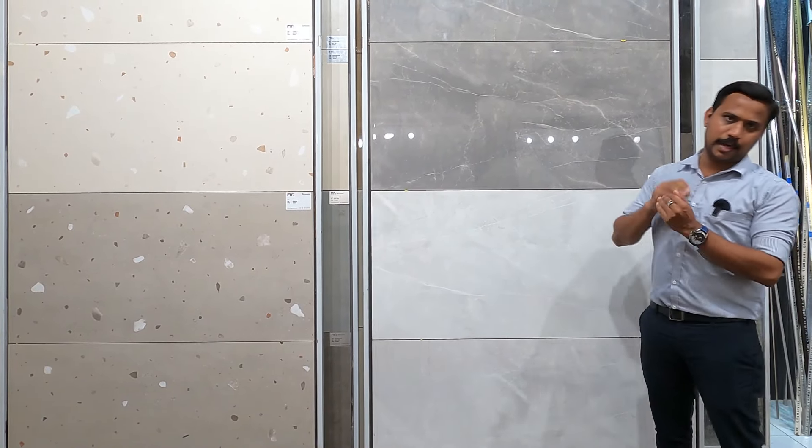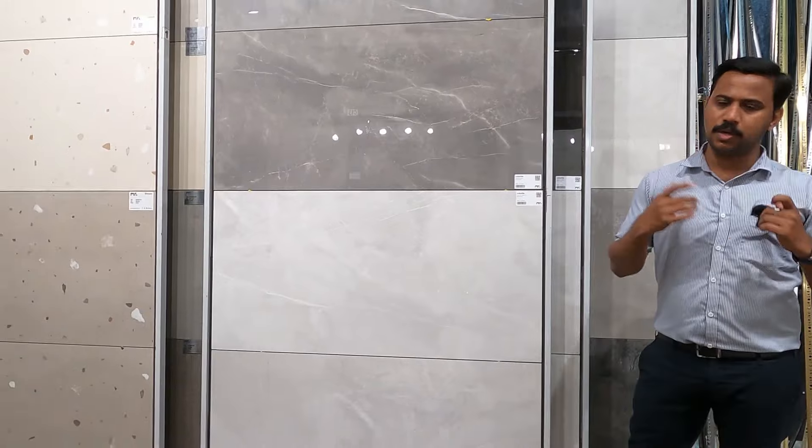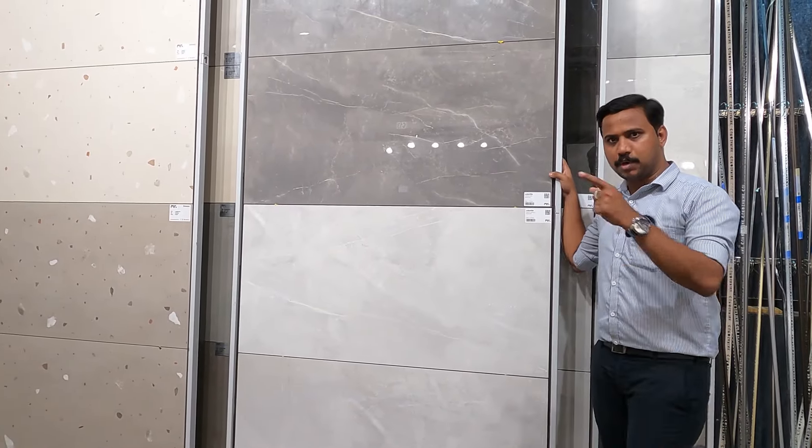This is the Marble Gallery location. We are located opposite the Civil Station. This is the front view of the new showroom.